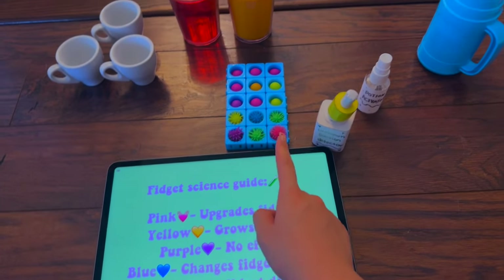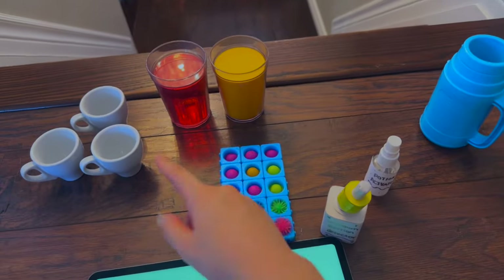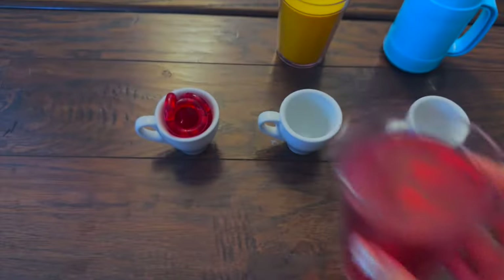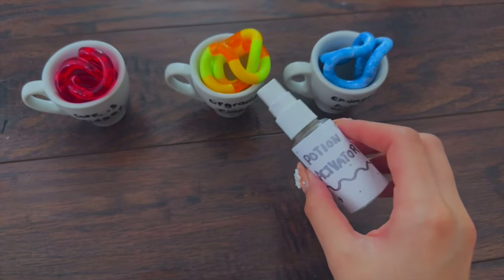We're left with a solution that grows your fidget, a solution that changes the fidget shape, and a solution that upgrades the fidget. Now we can pour them separately into the three cups and activate the potion!